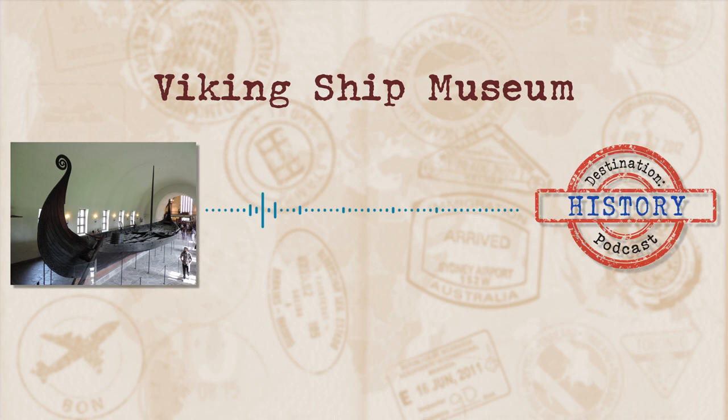The Gokstad ship was found by two bored teenagers who were digging into a mound in 1879 — and they sure did find something. The mound was a fairly large one by burial mound standards and was actually known as the King's Mound. An antiquarian from the University of Oslo's collection of national antiquities heard what was happening and in 1880 got over to Gokstad to begin the excavation. It's believed the Gokstad ship was built around 890, which would have meant the Viking Age was properly underway.